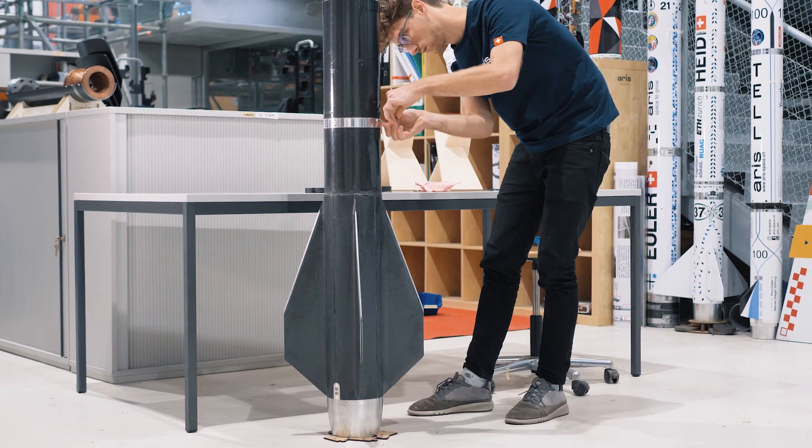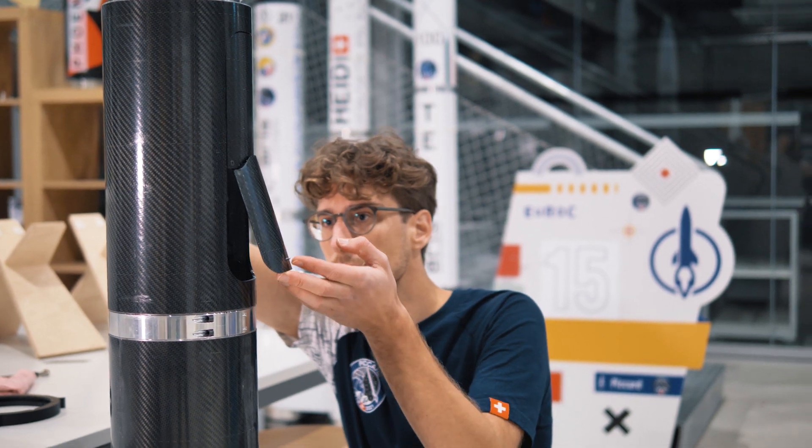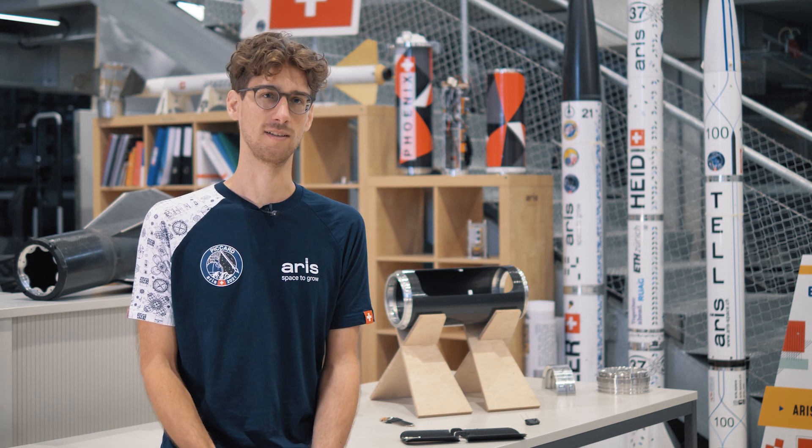It was nice to have these professionally made Sintatec 3D printed parts in our rocket. This added some value, but more importantly, it made sure that the parts within our rocket didn't melt away when it was standing in the sun, and therefore it contributed to the successful launch that we had in October.